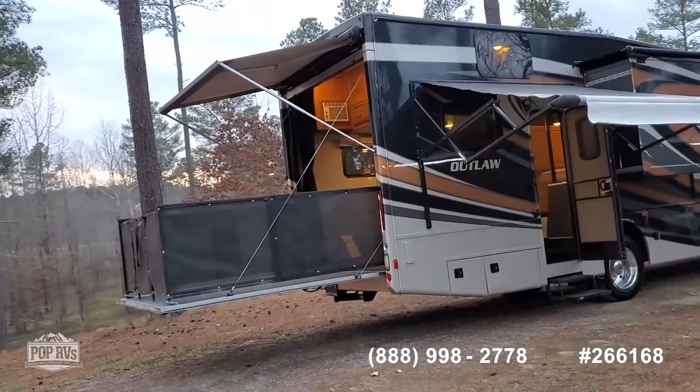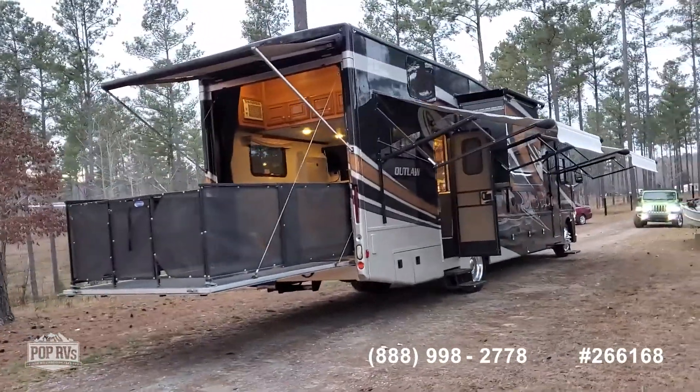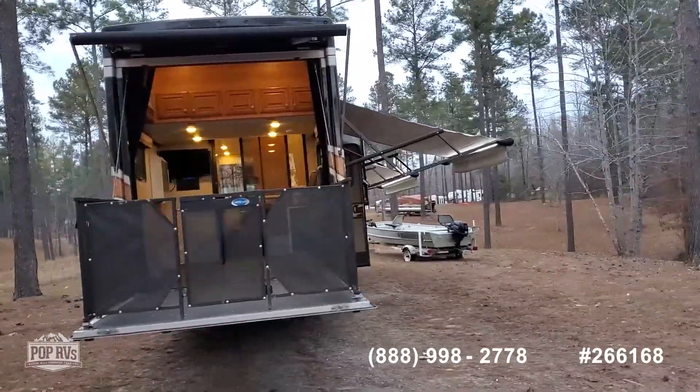Adjustable patio ramp and a loft bed interior.